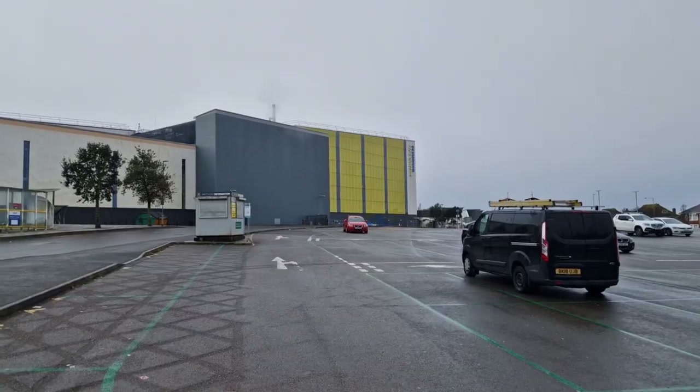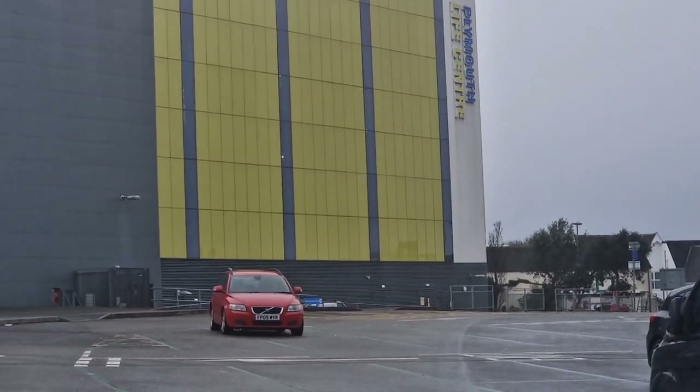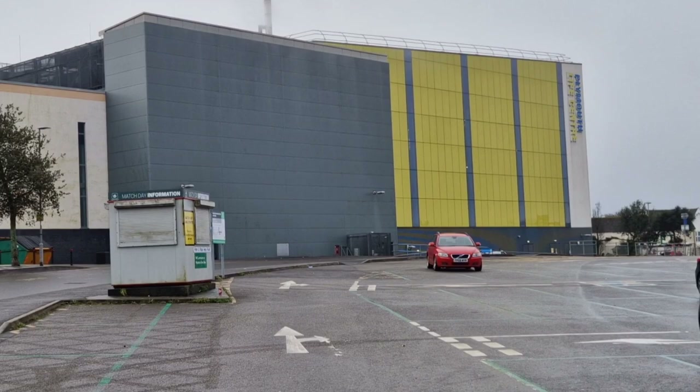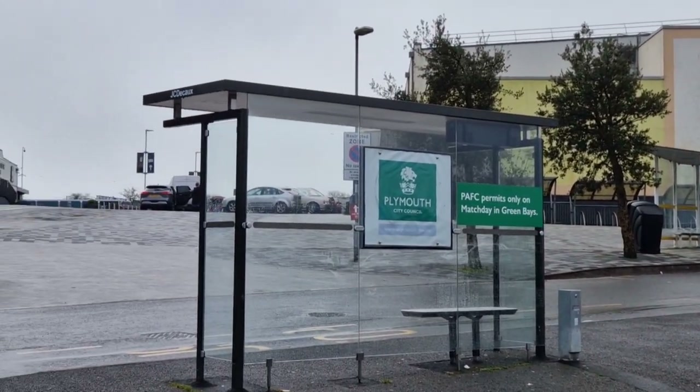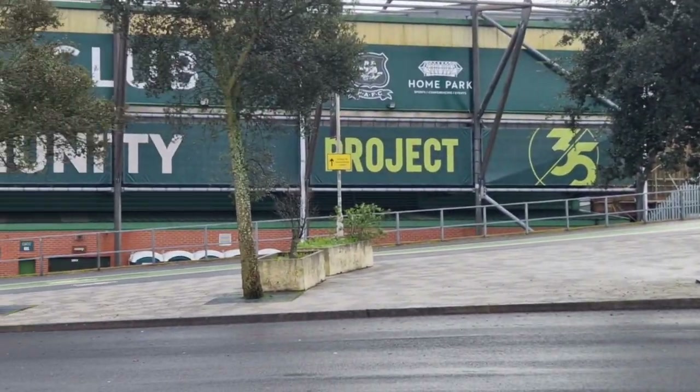Hey guys, it's about 7 o'clock in the morning and I've travelled all the way to Plymouth. So we're going to be doing another Lego festival. I'm at the Plymouth Life Centre — it's a huge leisure centre. There's the loading bay, and it's right next to Plymouth Argyle Football Club.